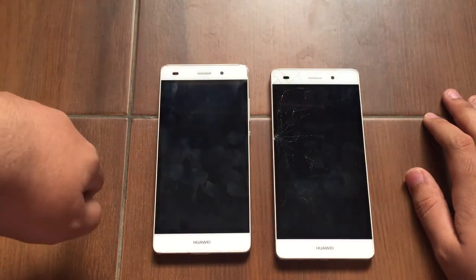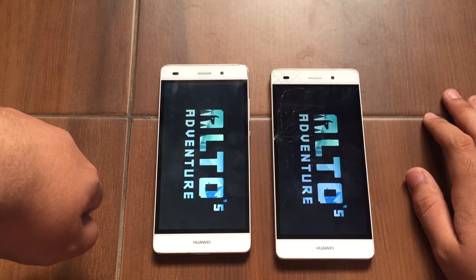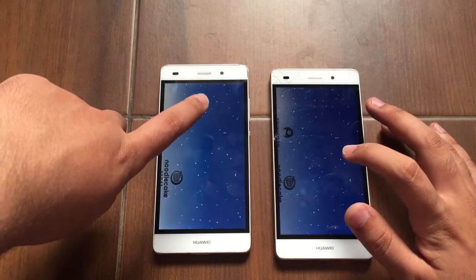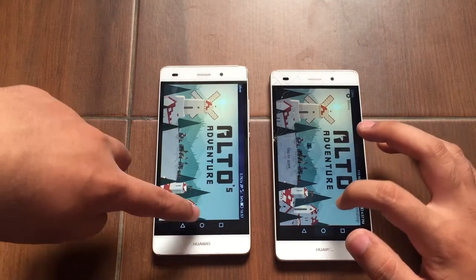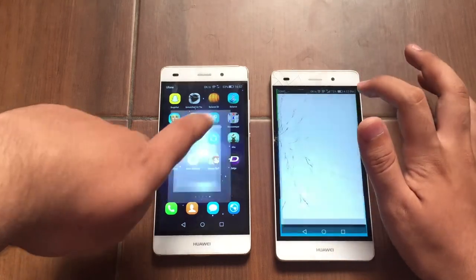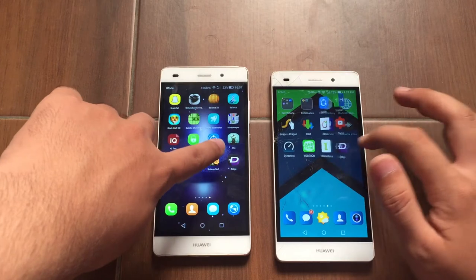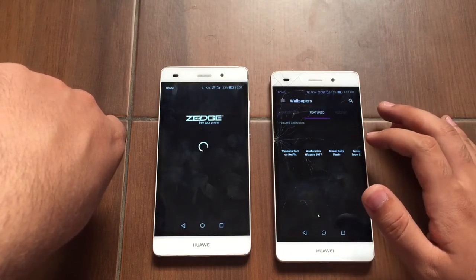Let's load Alto's Adventure. Alto's Adventure seems pretty much equal on both devices. Let's load Khan Academy — and the Huawei P8 Lite Android Lollipop is faster. Let's load Zedge — and the Huawei P8 Lite Android Marshmallow is faster with that.